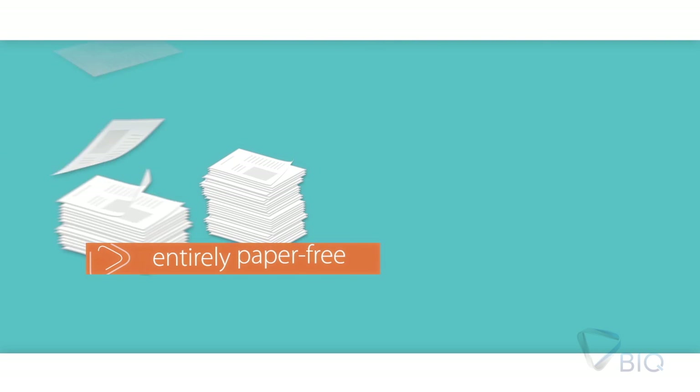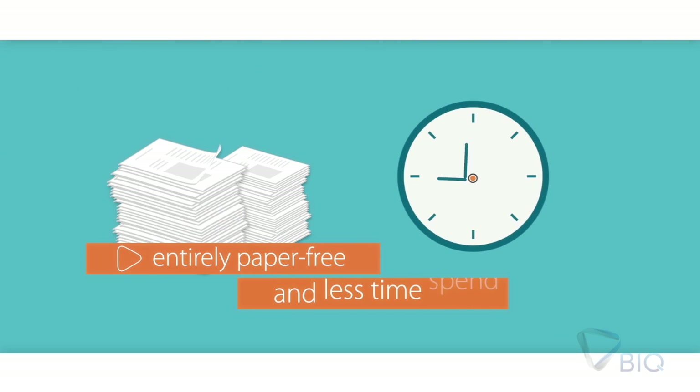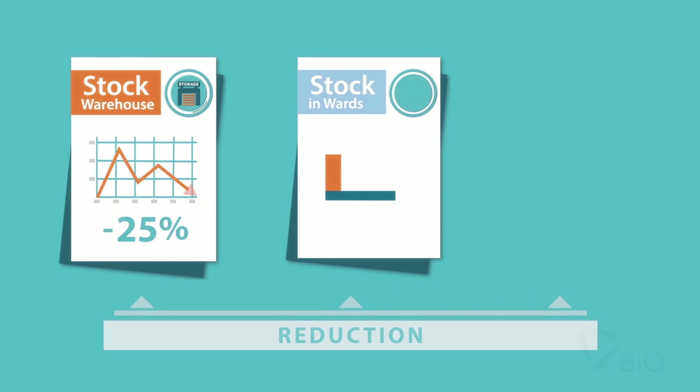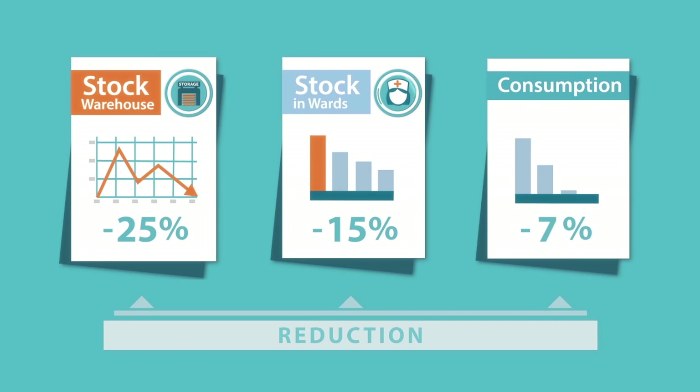What do you get with EconBond? An entirely paper-free logistic process, less time spent in non-clinical tasks, and reduction in warehouse stock levels, clinical department stock, and item consumption due to a higher level of control.